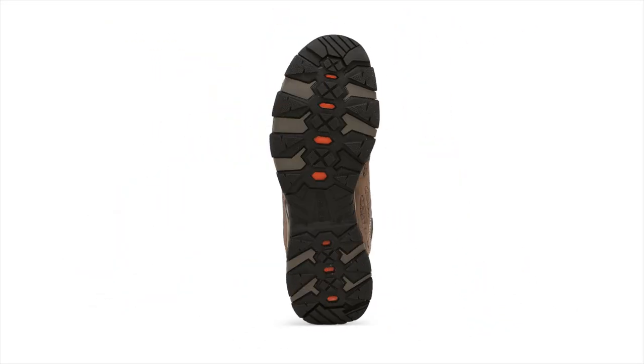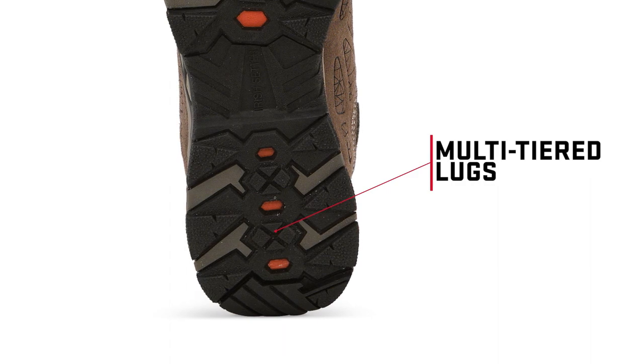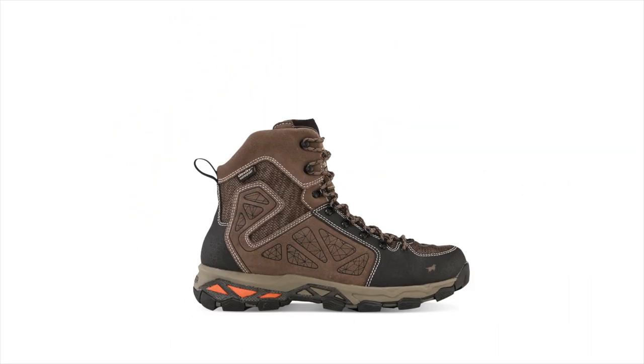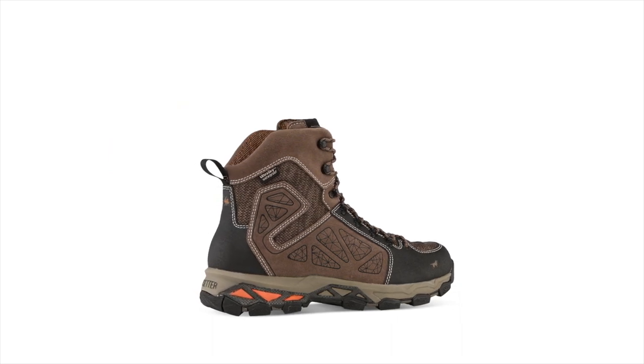The rubber outsole features multi-tiered lugs that increase traction on uneven terrain and rocky surfaces. All Ravine boots have the exterior technologies you've come to expect from Irish Setter.